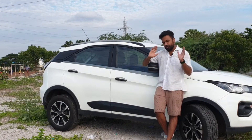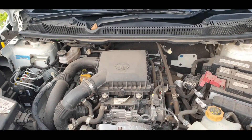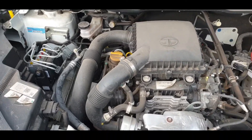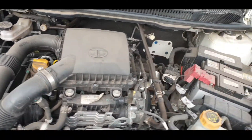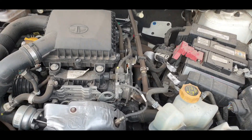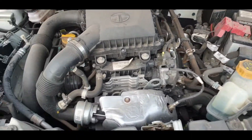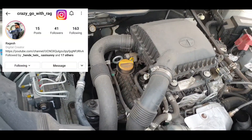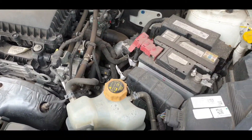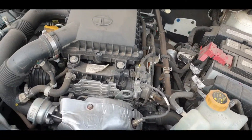Looking under the hood, it has a 1.2-litre engine producing 117 horsepower with 117 Nm of torque. It is a 3-cylinder engine paired with a 6-speed automatic gearbox — a petrol engine. In this spec, the power output is almost the same as the Venue.